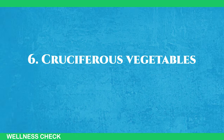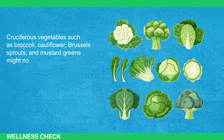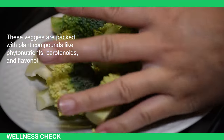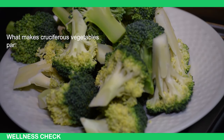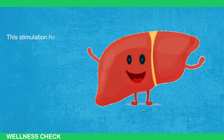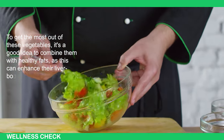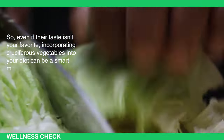Number 6: Cruciferous Vegetables. Cruciferous vegetables such as broccoli, cauliflower, Brussels sprouts, and mustard greens might not be everyone's top choice when it comes to taste, but they are among the top vegetables for promoting liver health. These veggies are packed with plant compounds like phytonutrients, carotenoids, and flavonoids, which play a crucial role in neutralizing harmful toxins in the body. They contain specific compounds that stimulate certain liver enzymes, helping the liver detoxify carcinogens and heavy metals from the bloodstream. Combining them with healthy fats can enhance their liver-boosting effects.